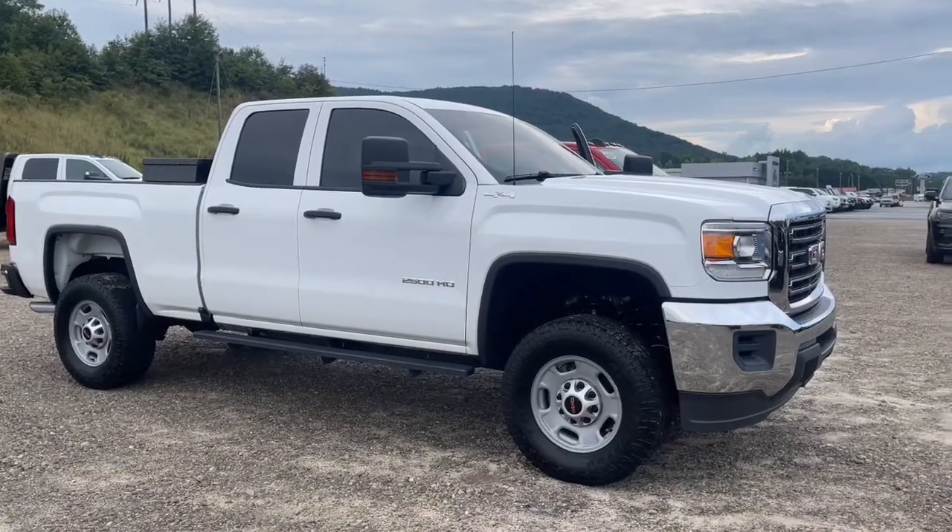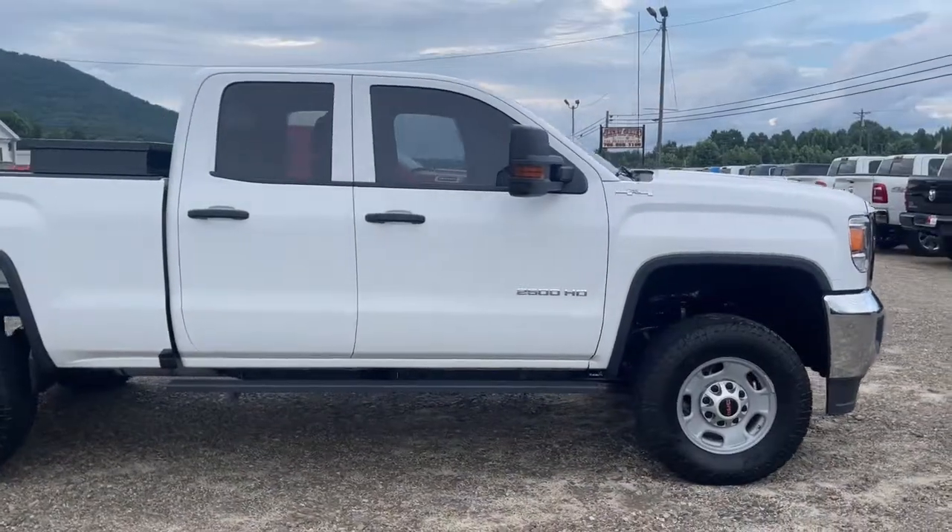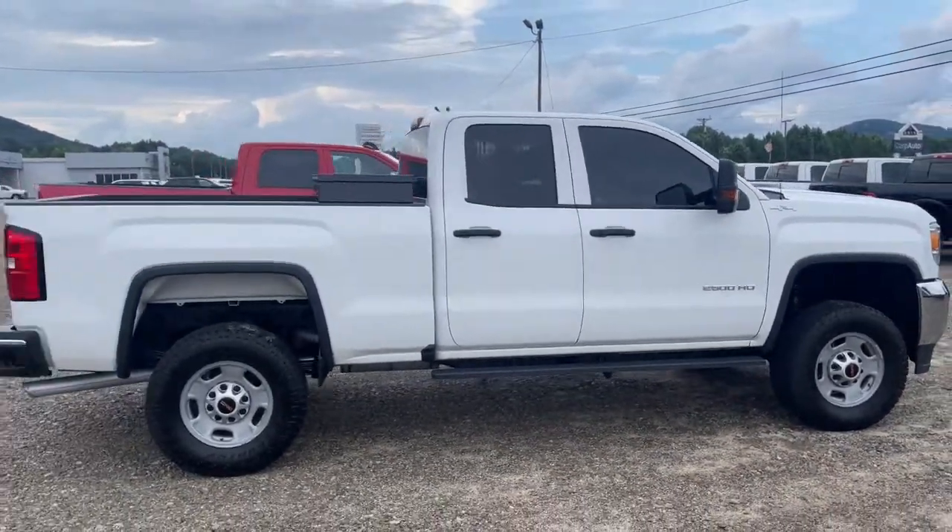Here is a wonderful 2016 GMC Sierra. This vehicle is an outstanding buy with fewer than 70,000 miles on the odometer.